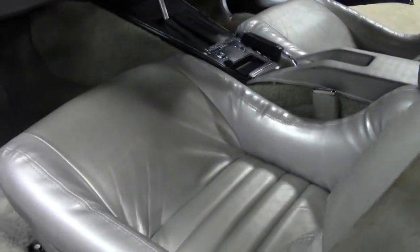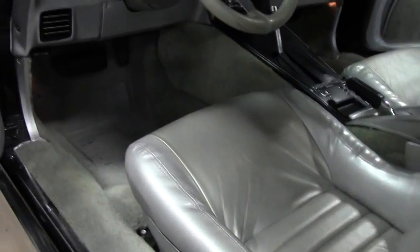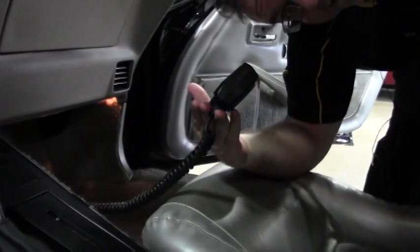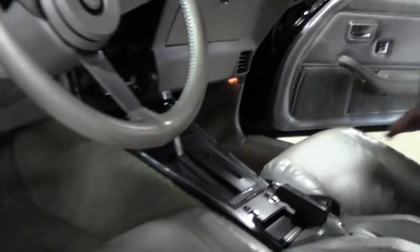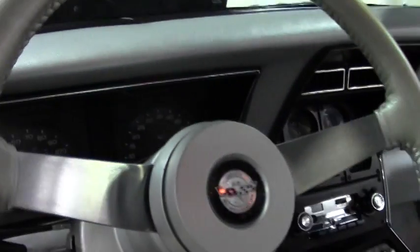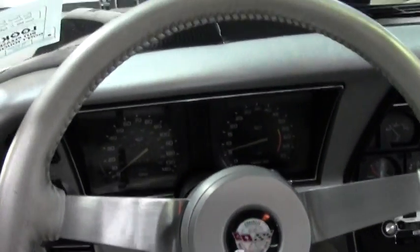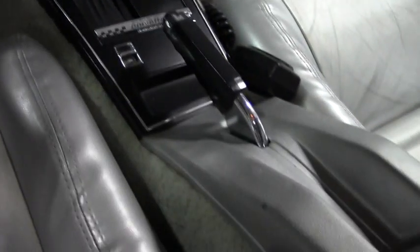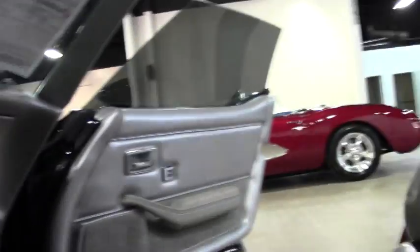For all of y'all who are my age and older — a CB radio. If you're younger, Google it. A great driver class car that is sure to turn heads and would be welcome at any car show I've ever been to. Definitely worth a look.